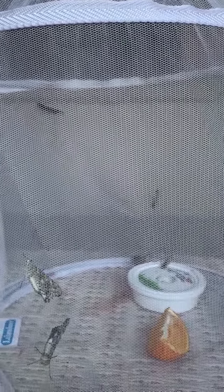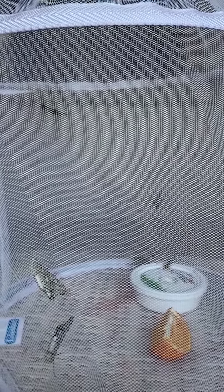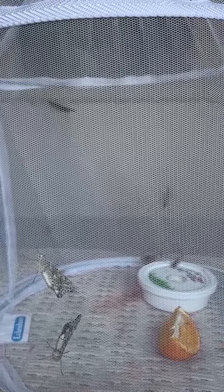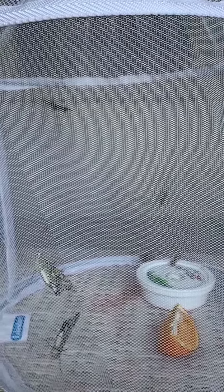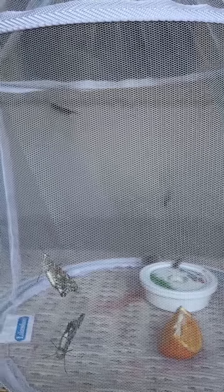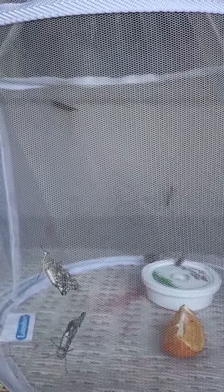This is called metamorphosis. When there's a butterfly egg, it turns into a caterpillar. It pops out, and then the caterpillar eats and eats and eats.